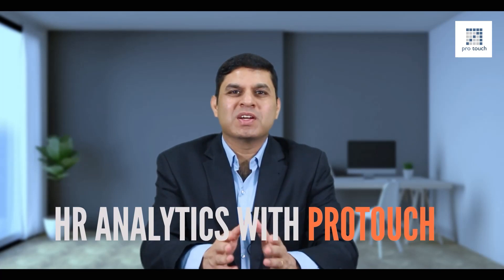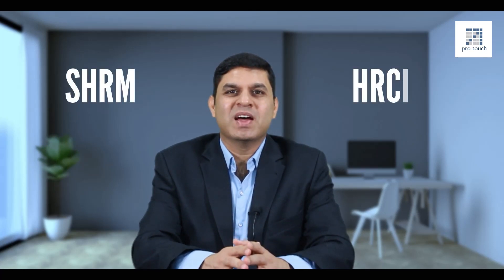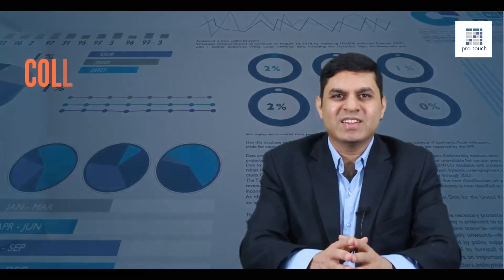The good news is you can now learn the power of HR analytics with the ProTouch HR Analytics Program, where you can systematically build your analytical mindset and understand the process of data-based decision-making. It's a comprehensive three-month certification program accredited by the top two global HR certification bodies, which are SHRM and HRCI.